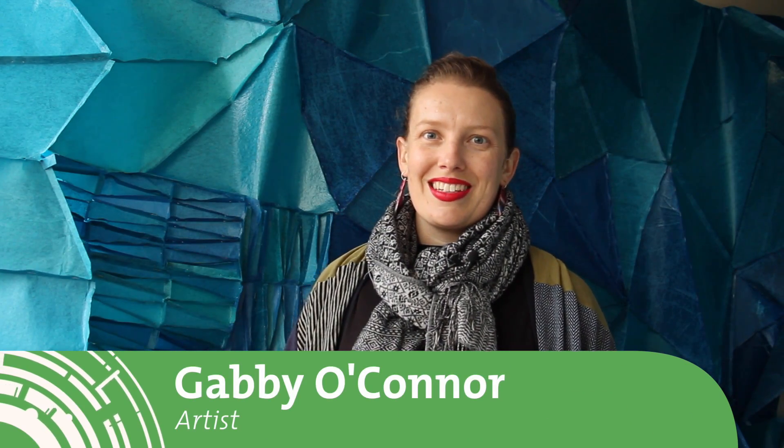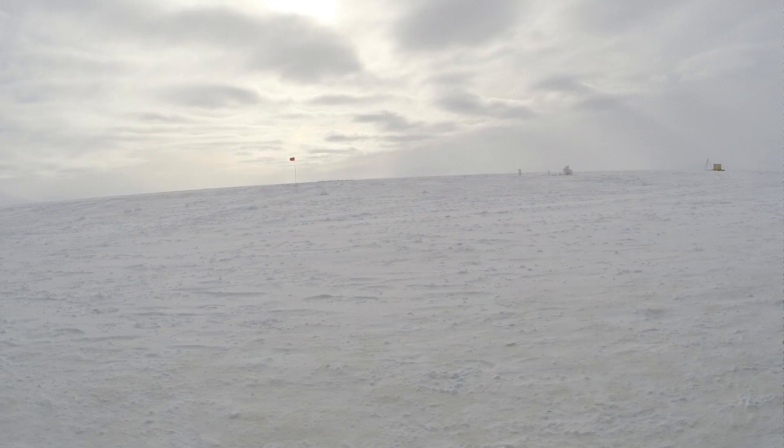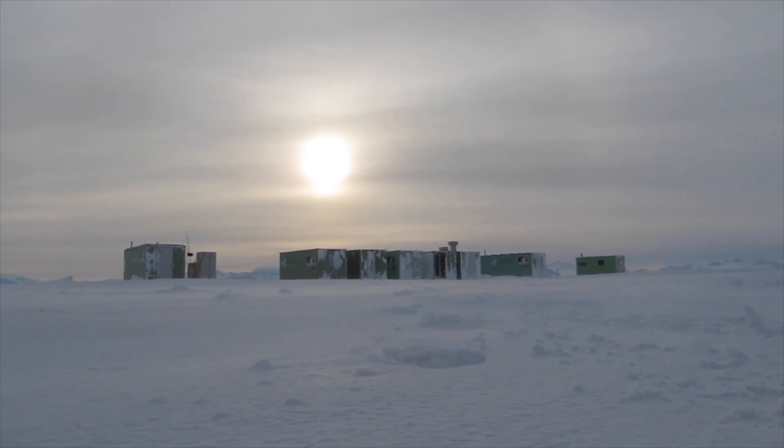My name is Gabby O'Connor and I'm an artist. My exhibition, Studio Antarctica, is a body of work that I've been working on for the last year.